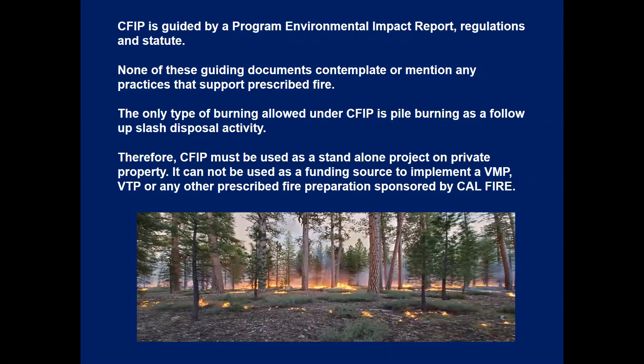CFIP is guided by program environmental impact report regulations and statute, and these guiding documents are the limiting factor for including prescribed burning in CFIP directly — none of them contemplate practices that support prescribed fire. The only type of burning allowed under CFIP is pile burning as a follow-up slash disposal activity. Therefore, CFIP must be used as a standalone project on private property and cannot be used as the funding source to implement a VMP or VTP type project, or any other prescribed fire preparation sponsored by CAL FIRE.